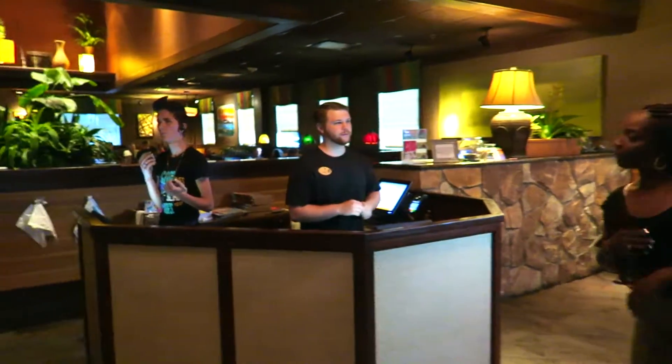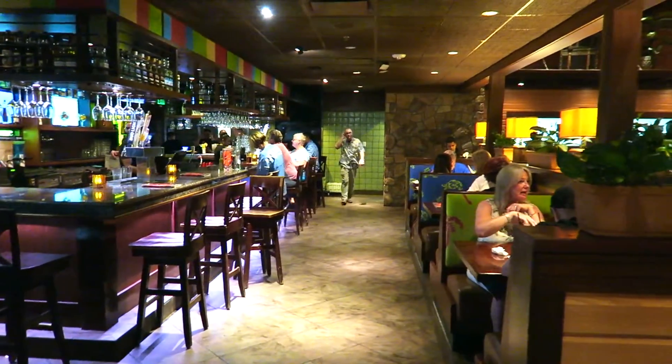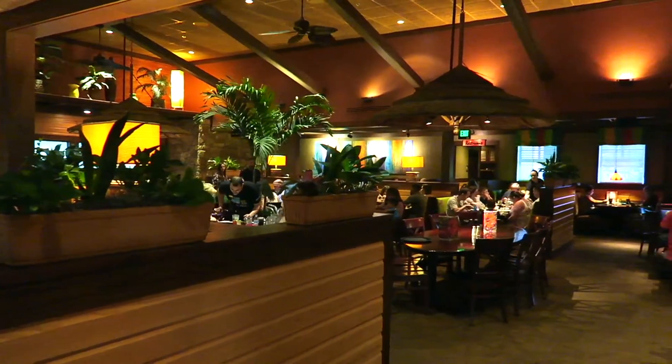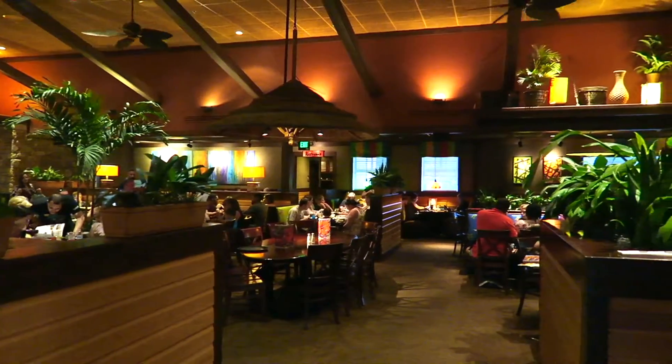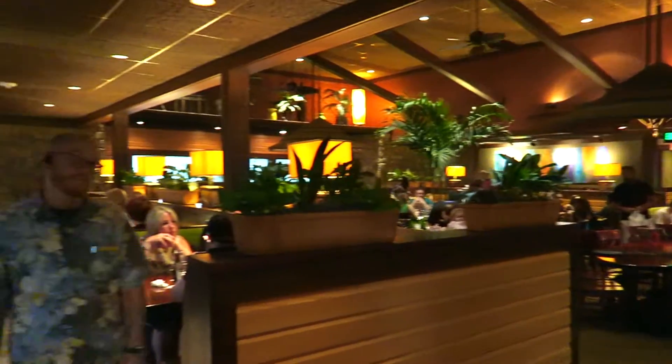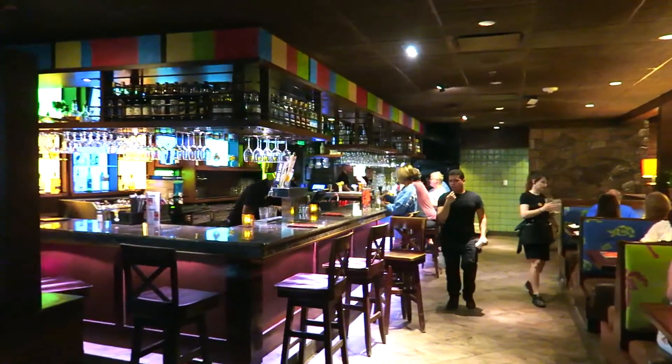This is the check-in area. As you can see, this is a Caribbean themed restaurant with some nice chilled out Caribbean music going. It's got some booths around the outside, tables in the middle, and a little wrap-around bar just there so you can sit down at the bar and have your meal if you want. It looks pretty good.